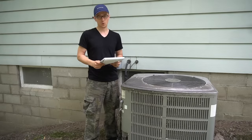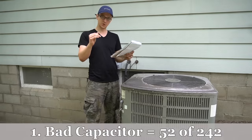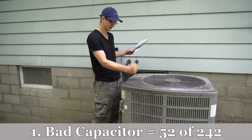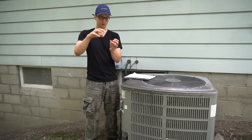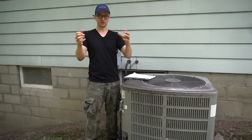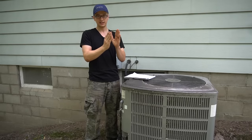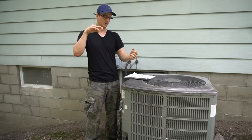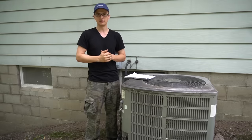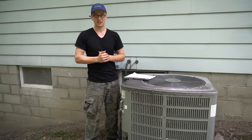Coming in with an overwhelming first place is a bad capacitor. Out of those 242 calls, 52 of those were a bad capacitor inside the condenser unit. A lot of times when the capacitor goes bad, it'll bulge out on the top. Sometimes the whole top will actually pop off and you'll have that dielectric grease all over your electrical section. But there are other times when the capacitor actually looks good yet it's still dead.